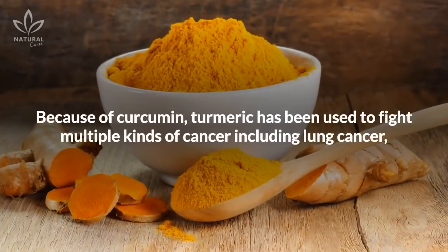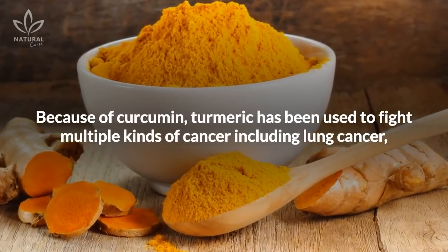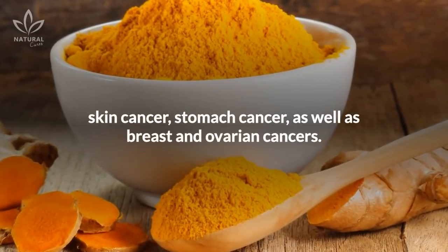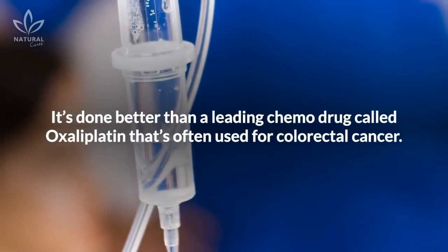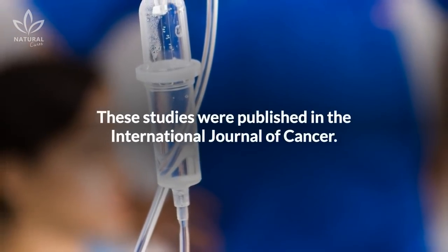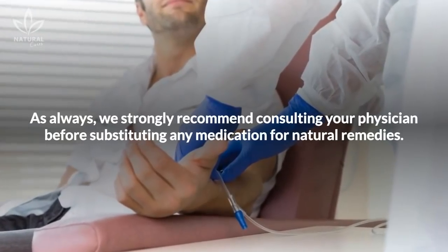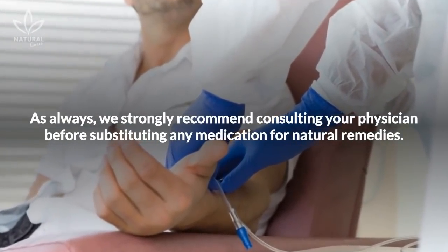7. Chemotherapy treatment. Because of curcumin, turmeric has been used to fight multiple kinds of cancer, including lung cancer, skin cancer, stomach cancer, as well as breast and ovarian cancers. It's done better than a leading chemo drug called oxaliplatin that's often used for colorectal cancer. These studies were published in the International Journal of Cancer. As always, we strongly recommend consulting your physician before substituting any medication for natural remedies.